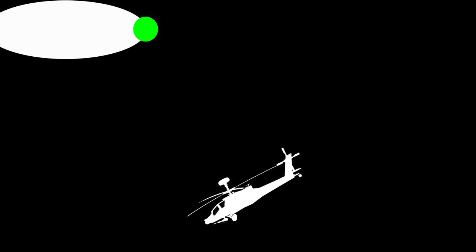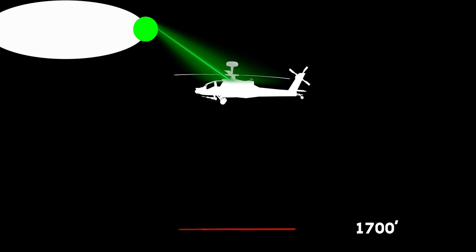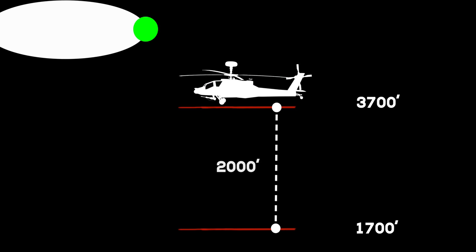In Mansfield, Ohio, multiple witnesses saw a bright object appear in the sky, and it quickly approached an Army Reserve helicopter. The crew reported a 60-foot-long, cigar-shaped object with a bright green light. When they attempted to descend to avoid it, the craft reportedly pulled them upward from 1,700 feet to 3,700 feet.